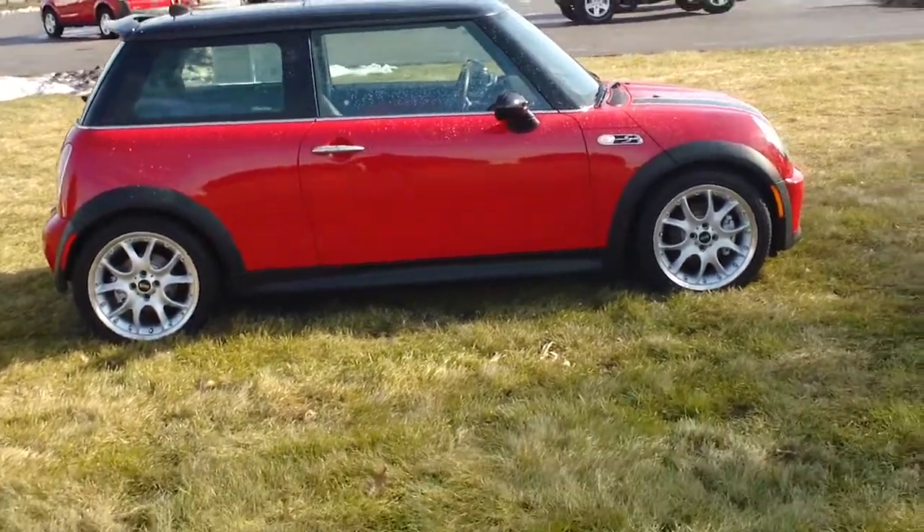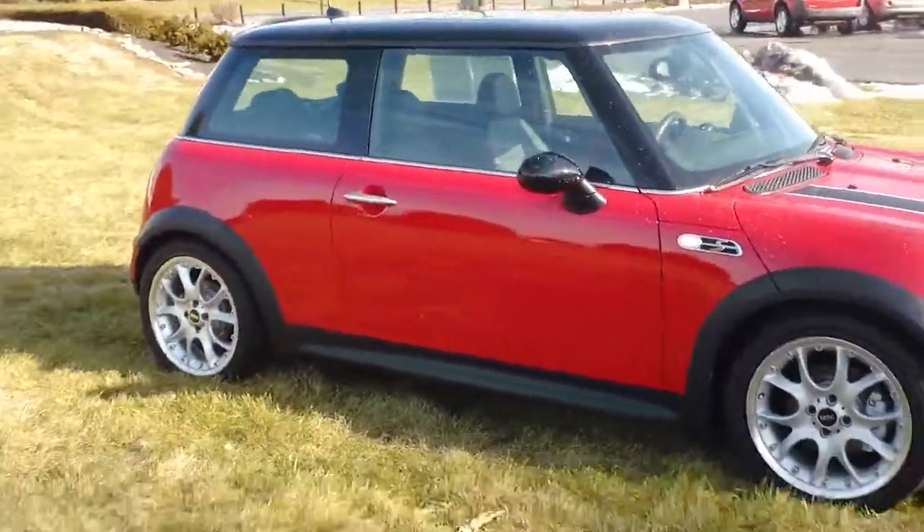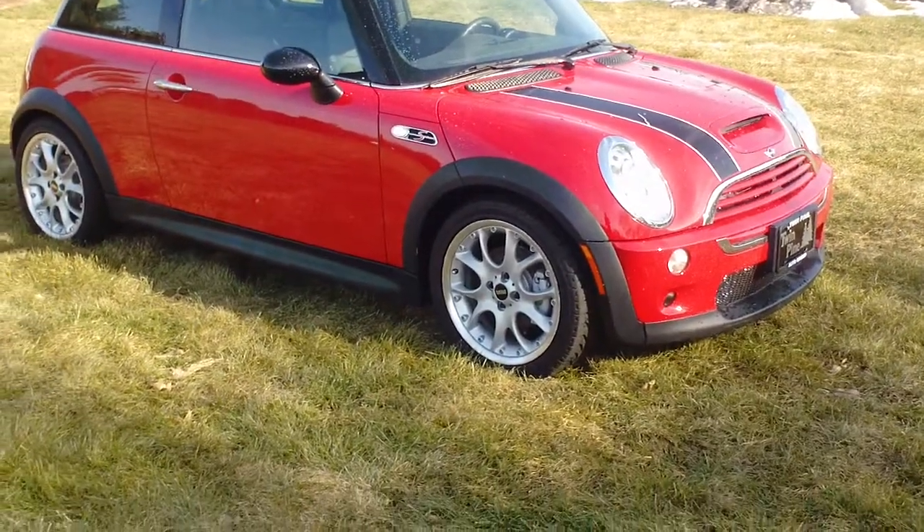This car is absolutely gorgeous. Red exterior, black interior, has a panoramic roof, nice Mini Cooper S wheels, and red Road Rally Racing Stripes right up front.